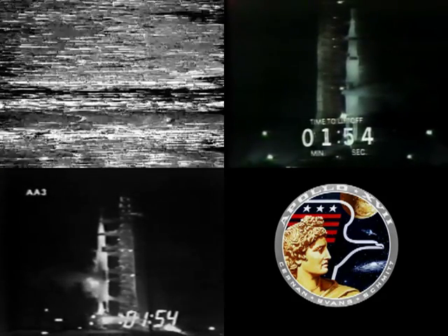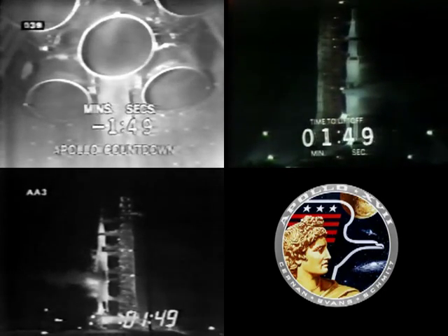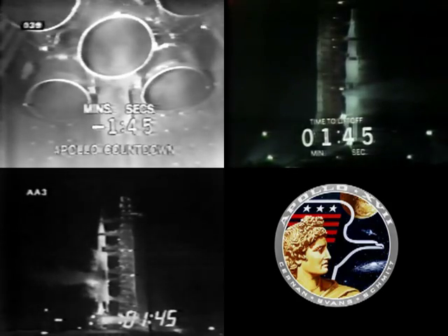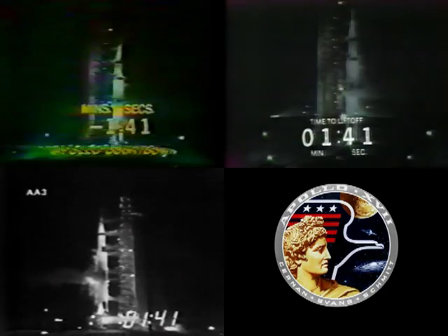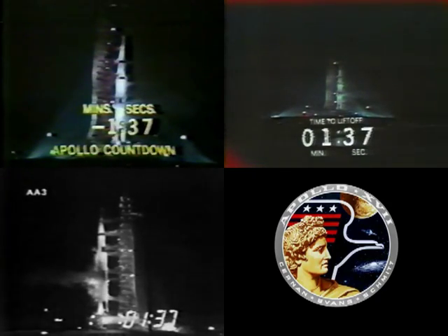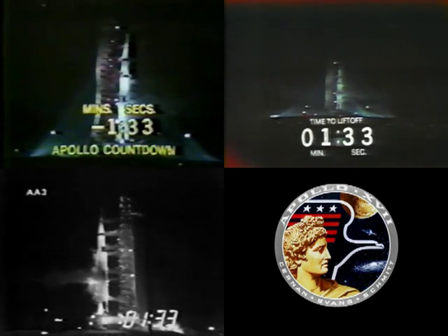Now in the terminal countdown portion. The automatic sequencer has stopped the replenishing of the liquid oxygen and the liquid hydrogen. Standing by now to begin pressurization of the fuel tanks. The second stage fuel tank pressurized, third stage fuel tank pressurized. The countdown continuing to move along smoothly.